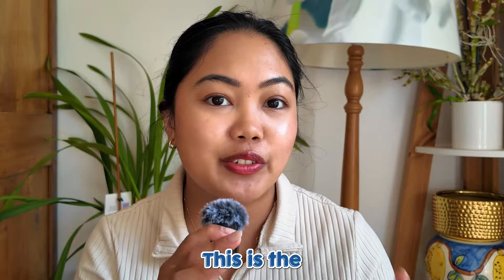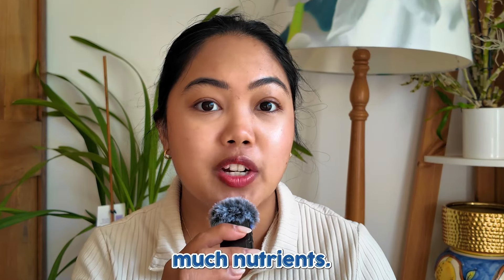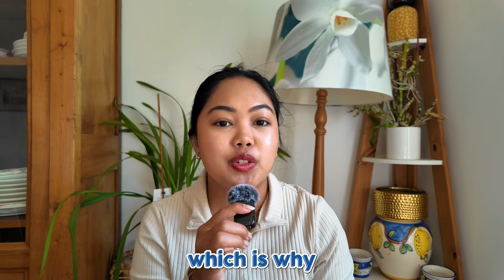Now its contender: oat groats. This is the real deal — the whole kernels of oats, where only the outer hull is stripped out, so it's packed with so much nutrients. Oat groats have a chewy and nutty flavor, which is why they're great for salads, savory recipes, and pilafs.